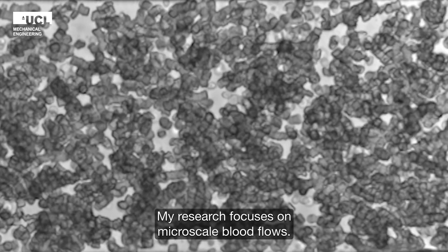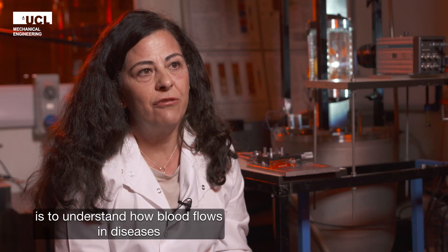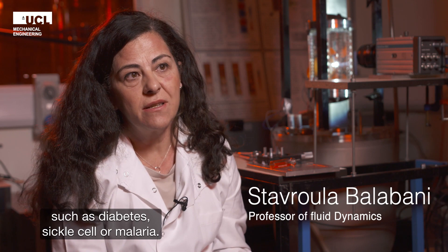My research focuses on micro-scale blood flows. What we are trying to achieve with this research is firstly to understand how blood flows in diseases such as diabetes, sickle cell, or malaria.